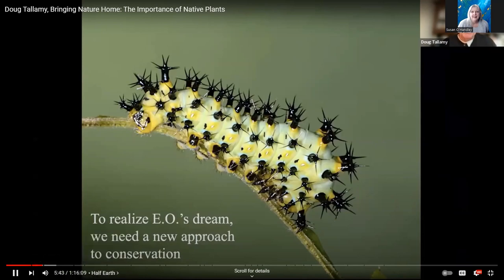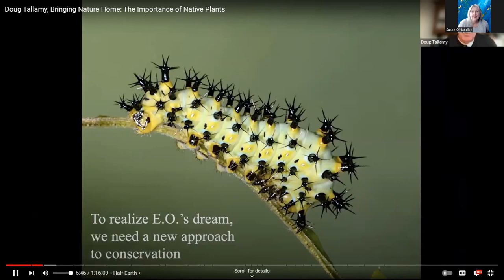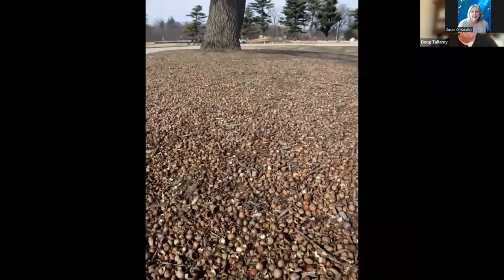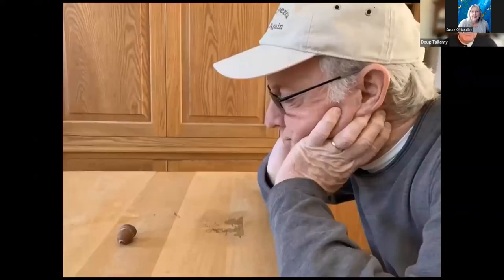I think we can realize E.O. Wilson's dream, but we're going to need a new approach to conservation to do that. In 2019, we had what we call an oak mast in much of the east. Members of the red oak group got together and decided to make their acorns at the same time. This is what it looked like in a lot of places.